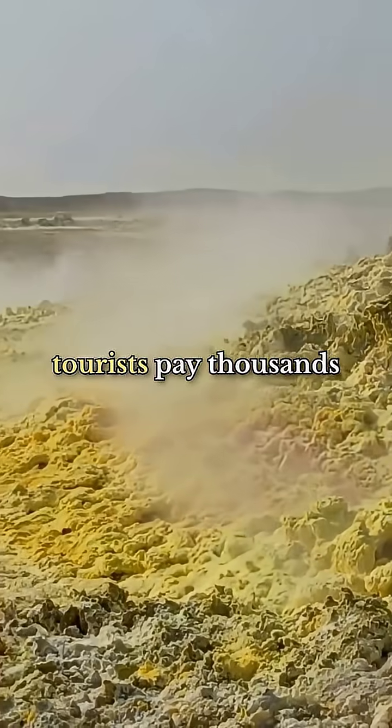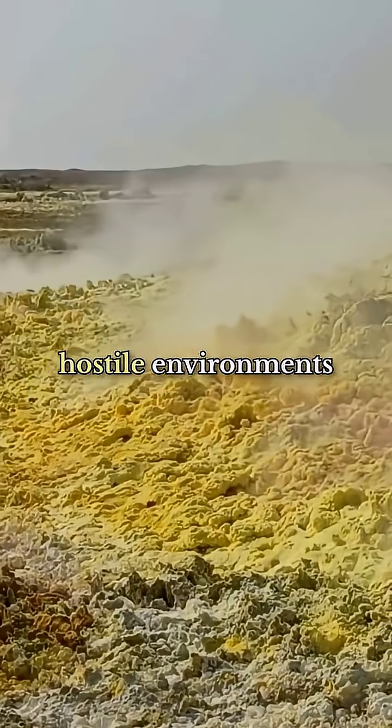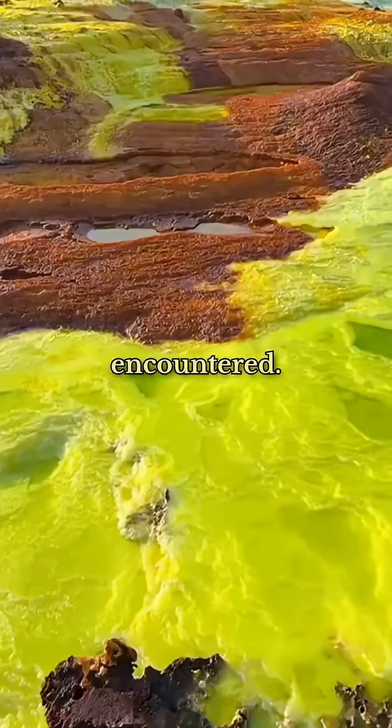Yet somehow adventure tourists pay thousands of dollars to camp here overnight in one of the most hostile environments humans have ever encountered.